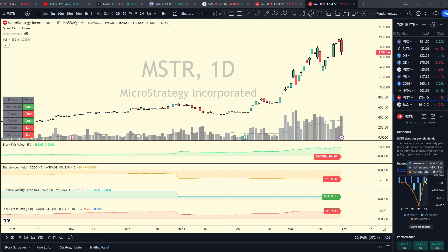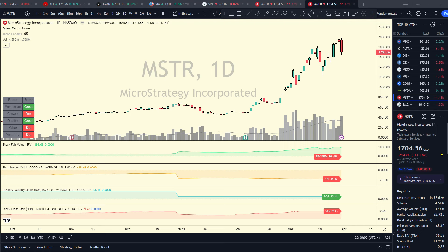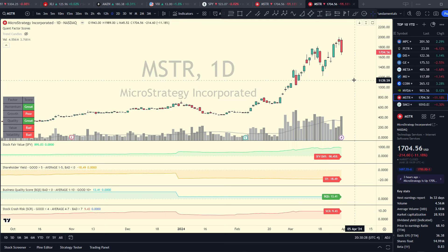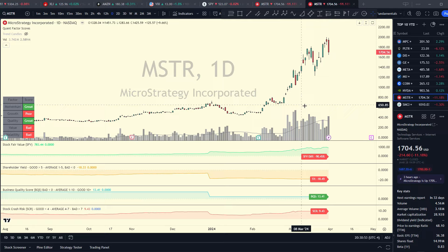MicroStrategy has a market cap near 30 billion, but the underlying business doesn't even do 500 million a year in revenue and has been flatlining for five years. Their Bitcoin holdings are only currently valued around 15 billion — strip that out, add back the couple billion in debt, and the underlying business is being valued at 16-17 billion, which it's nowhere near worth. Stock crash risk is elevated at 9.4. I have no other option but to rate MicroStrategy as cooked — I think it's highly likely that by end of year it could trade below $1,000 a share again.